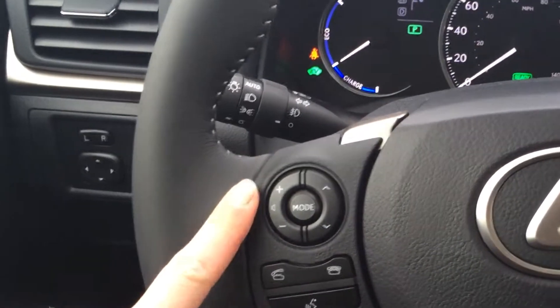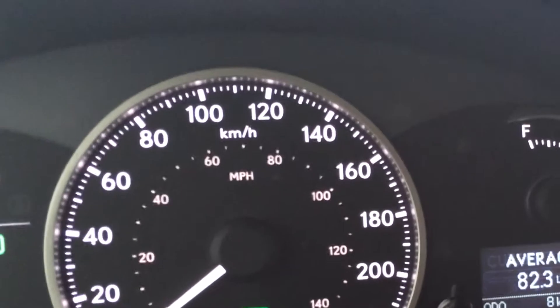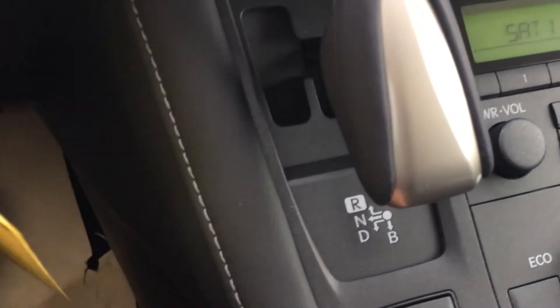On the steering wheel you have audio controls, Bluetooth, hands-free communication, and cruise control. The display is for your dashboard with odometer and trip functions. You also have the engine start and stop button and a metallic shift knob with a park button.